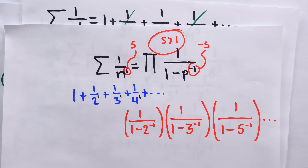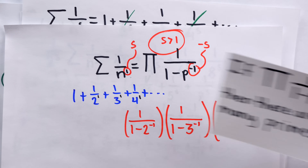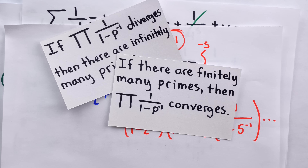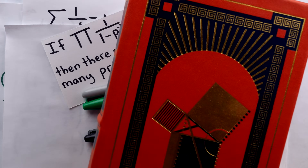I'll leave a link in the description to my video going over that. But that's Euler's proof of the infinitude of primes. Let me know in the comments if you have any questions, and be sure to subscribe for more math videos.